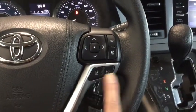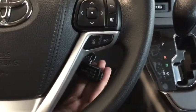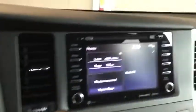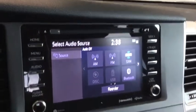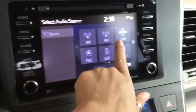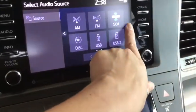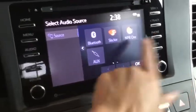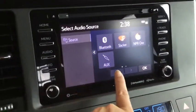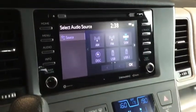The lane departure alert and dynamic radar cruise control are just to the right and work with your cruise control. For audio, you have everything you need: AM/FM radio, Sirius XM, a CD player, USB inputs, Bluetooth, Slacker, NPR One — both through Entune 3.0 — and an audio input jack. Lots of different ways to enjoy your music.